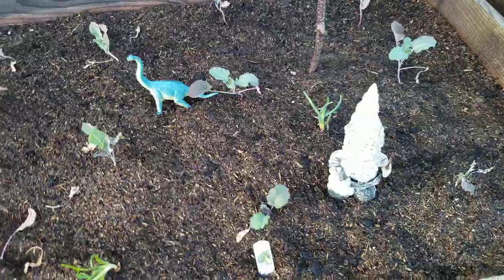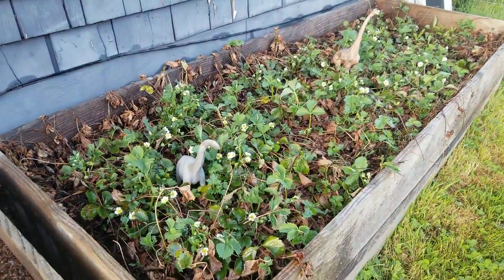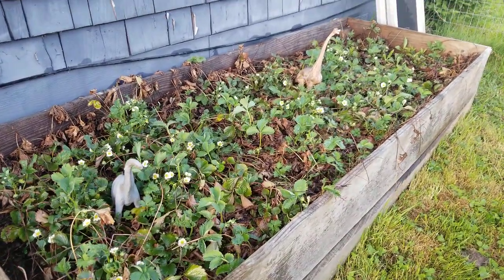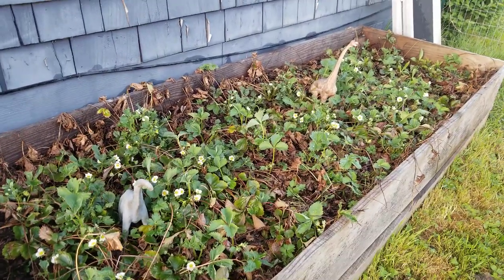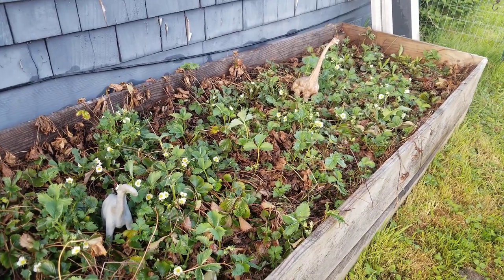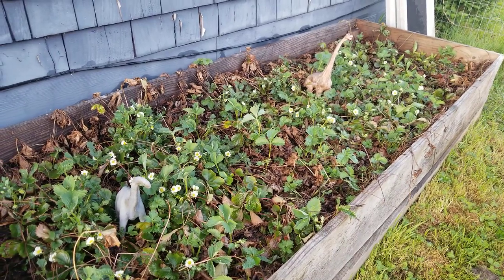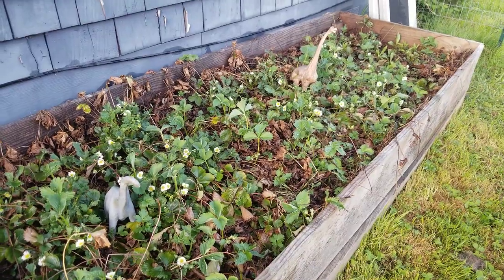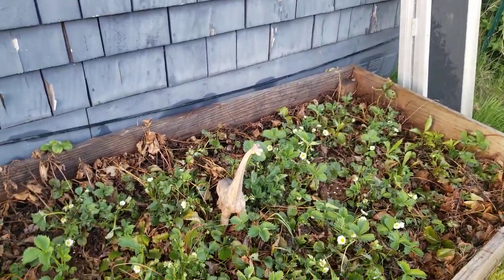And this is my strawberry patch — it's starting to get some flowers, which means strawberries are coming. The first year I planted them I had nothing, but in 2022 the harvest was insane — I think I still have some in my freezer. This year looks like another good year. I just ordered some berry-tone fertilizer, which should help them out.